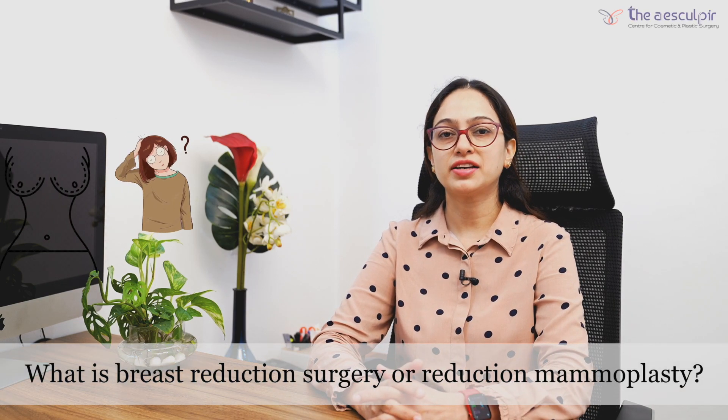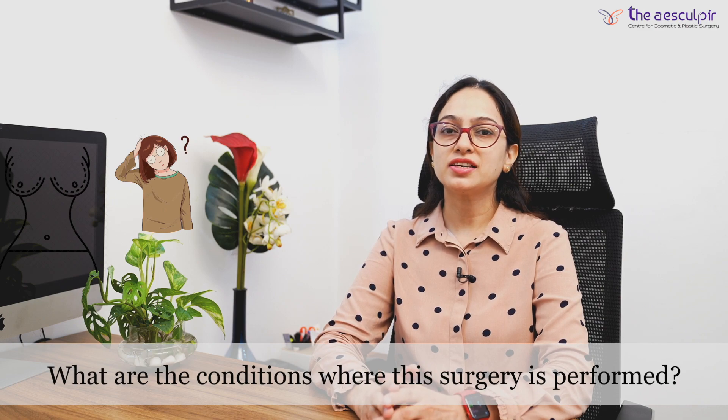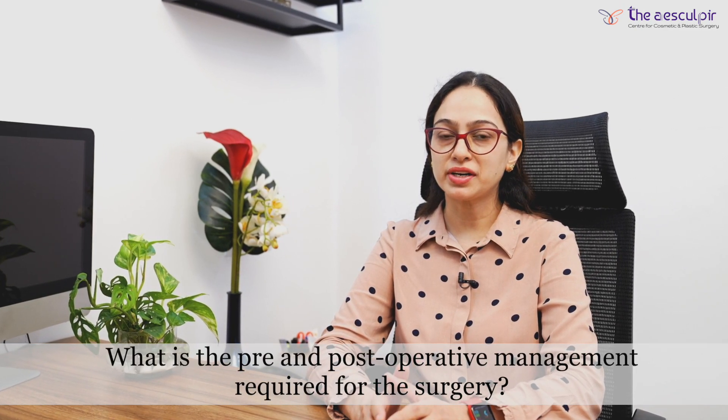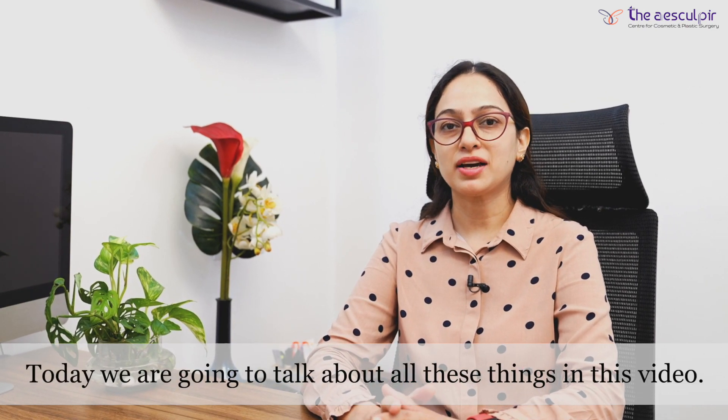Breast Reduction Surgery or Reduction Mammoplasty — this surgery is done in certain conditions. We will discuss how this surgery is done, and what is the pre-operative and post-operative management, in this video.